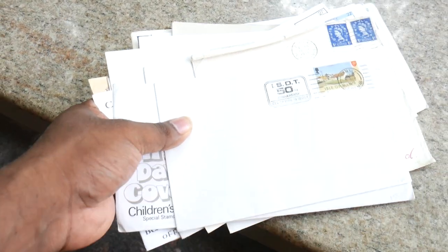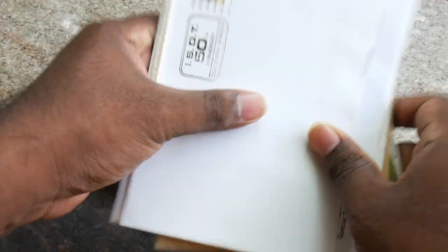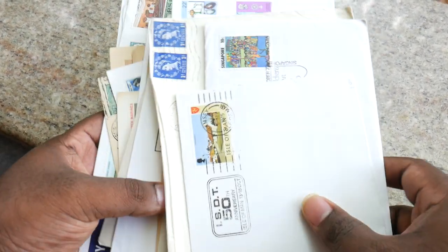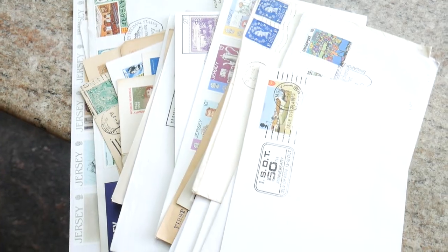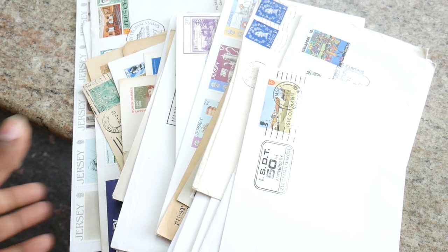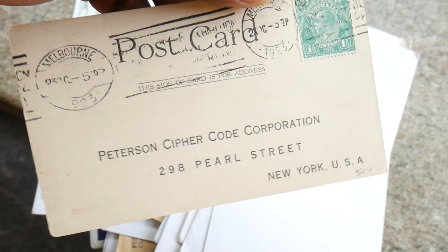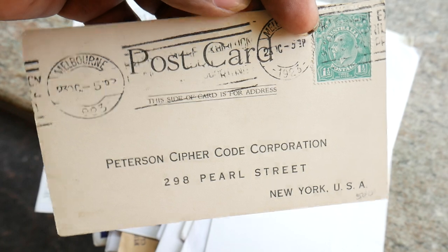So friends, we have seen a whole lot of FDCs here today — it was a very long video. If you like my video, friends, you can always subscribe to my channel and click on that bell button. To buy all these beautiful FDCs, you can check out banknotecoinstamp.com where you can buy all these beautiful FDCs. Thank you so much for tuning in, friends — see you guys in the next video.